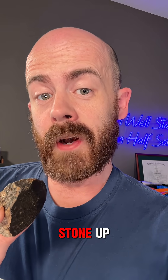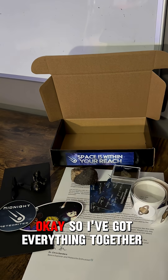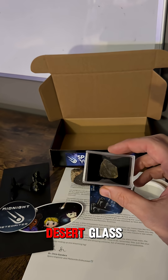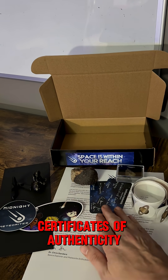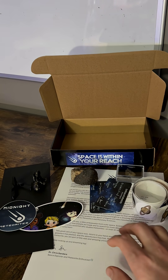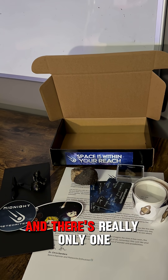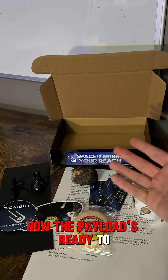Our next step is to pack the stone up, and I like to put a few little surprises in there for the kids as well. I've got everything together here - we've got the meteorite, and I've also thrown in a little gift for the classroom: a piece of Libyan desert glass that was created from meteorite impact. Certificates of authenticity, a bunch of stickers, a stand, and even a letter telling the kids all about the meteorite. And of course, space rocks get a space box. Now the payload's ready to go, so let's pack it up.